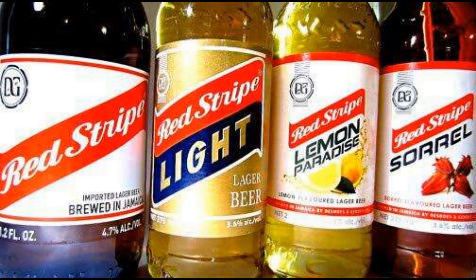Kingston, Jamaica. Red Stripe on Monday announced a 50% increase in the bottle deposit for its products, with the brewery now refunding $30 for the return of each bottle and $840 for a full crate.